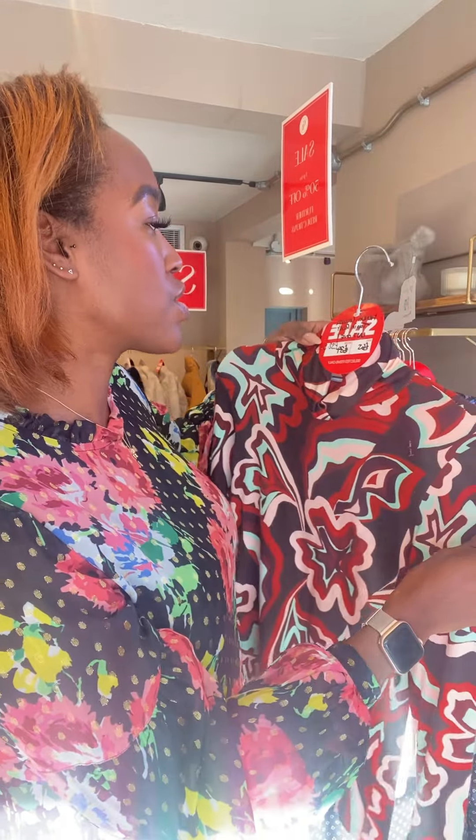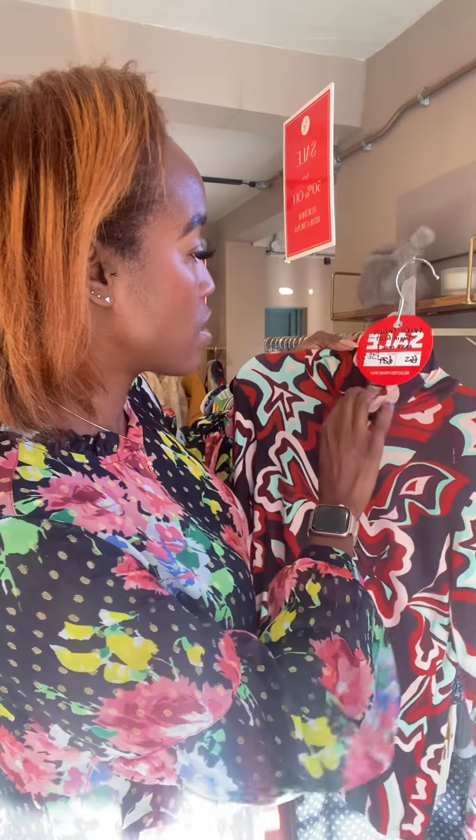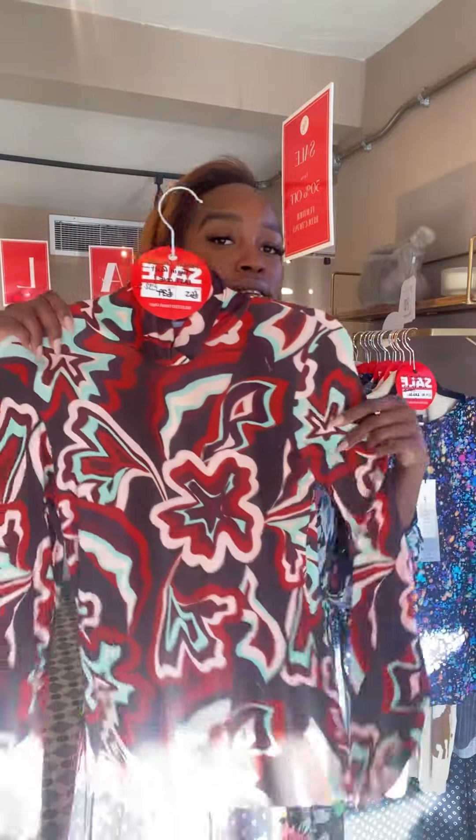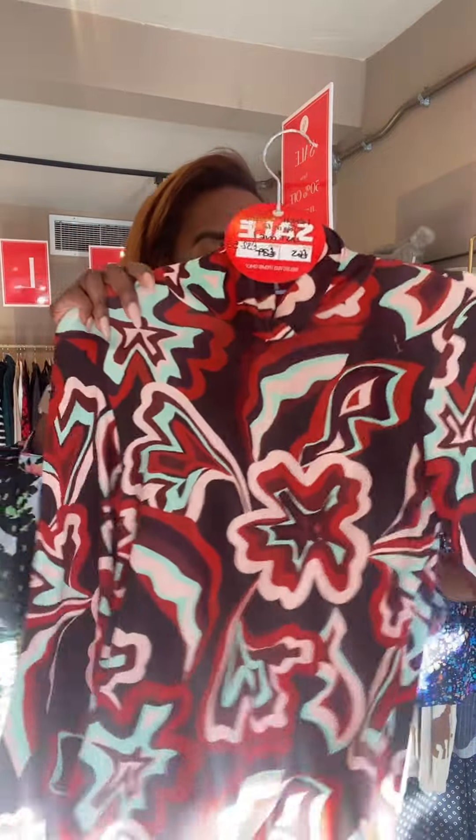This one is the French Krakusa top in rust — it's the last one, again a size large. If you saw the dress earlier, this is the matching top. It's really soft, a polar neck, really easy one to wear, and that one is £32.50.